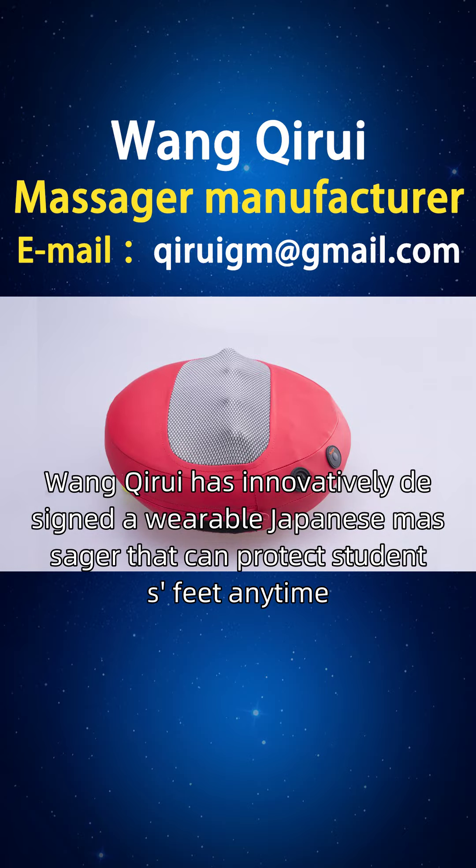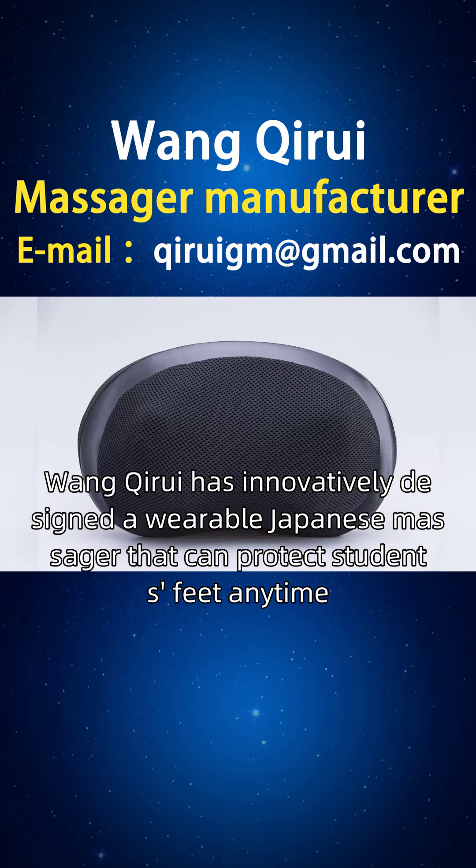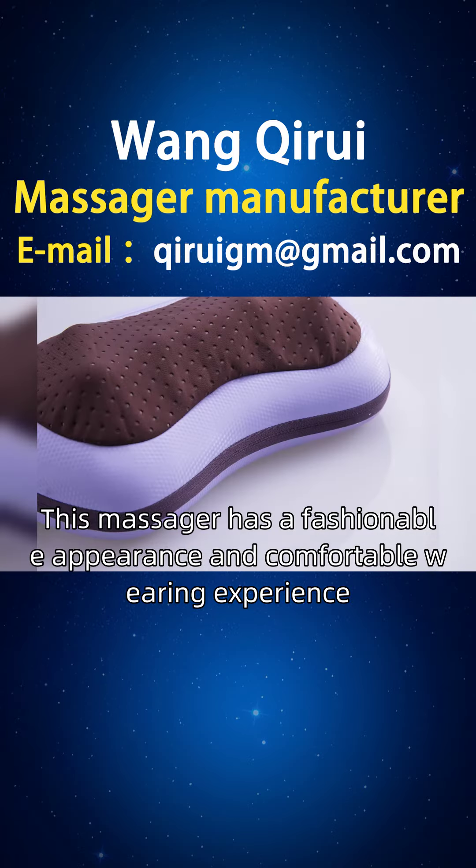Wong Kairi has innovatively designed a wearable neck massager that can protect students' neck anytime, anywhere. This massager has a fashionable appearance and comfortable wearing experience.